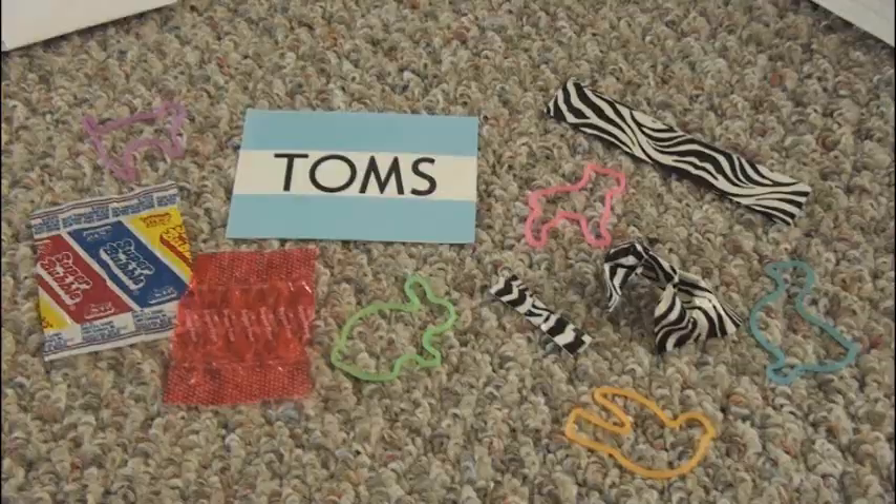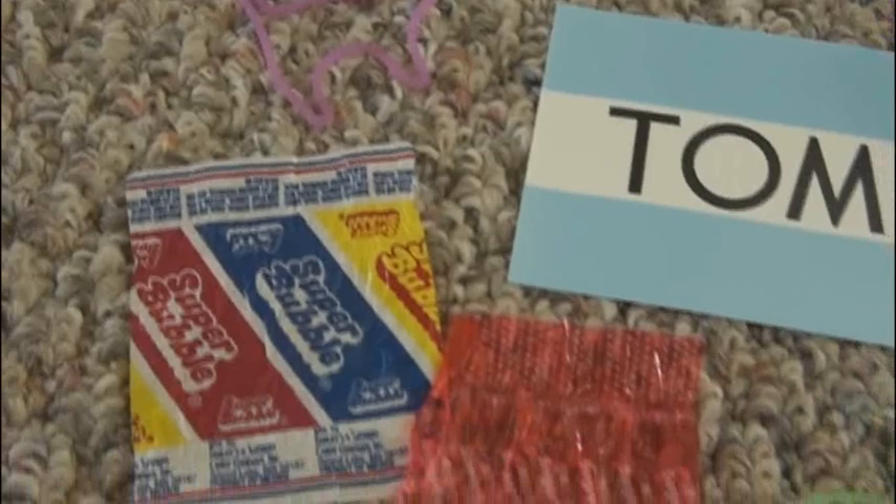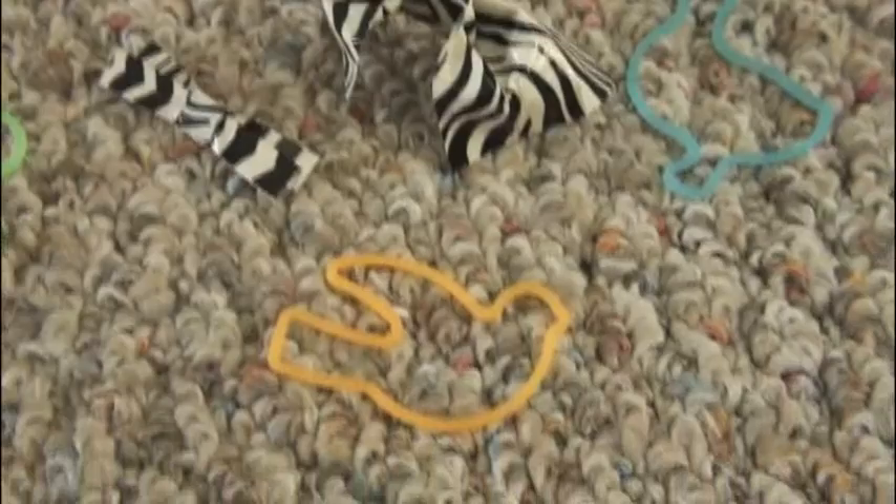These items are from Katie. There's a Tom sticker — I don't have any of those shoes yet, I should get some. There's some silly bands. Some candy wrappers. There's a bunny, that's cute. Some little duct tape bows and the bigger ones on a bobby pin. And then this duct tape bracelet. Thank you so much, Katie, for sending these items to me.